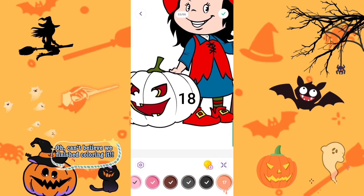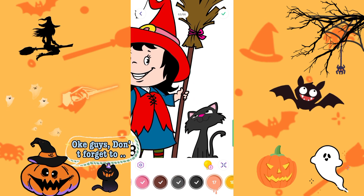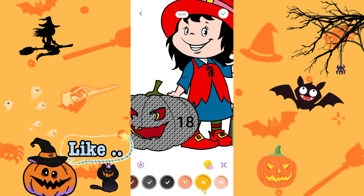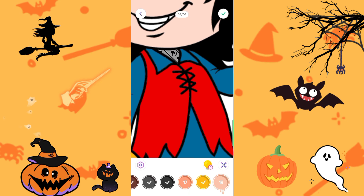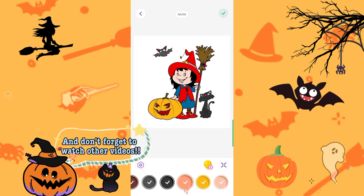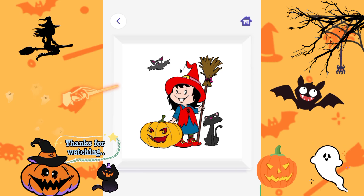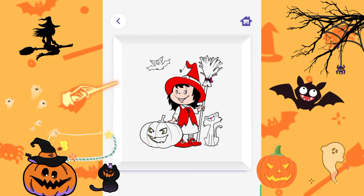Can't believe we finished coloring it! Guys, don't forget to like, comment, and subscribe to this channel. And don't forget to watch other videos. Thanks for watching and see you soon. Bye-bye.